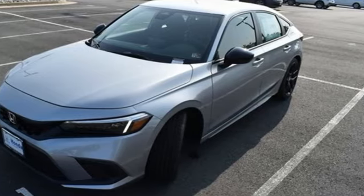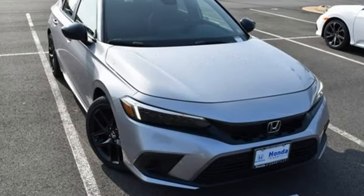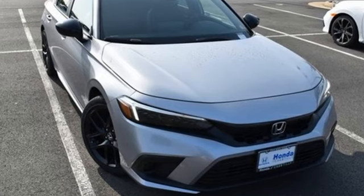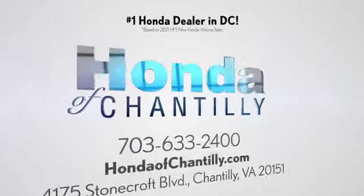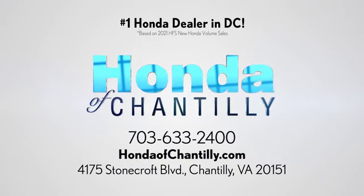Every Honda is designed with a driver in mind. There's even more to see in person — take it for a test drive today. Honda of Chantilly. We're conveniently located just south of Dulles Airport at 4175 Stonecroft Boulevard in Chantilly.